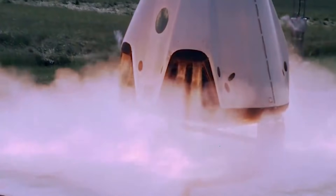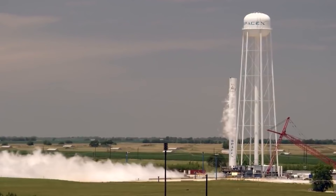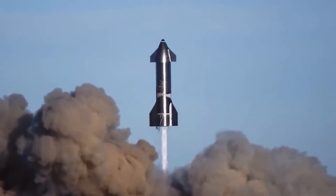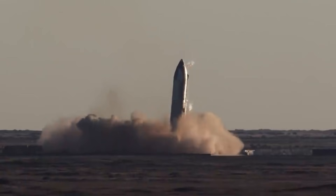When the Super Heavy booster finally takes off, it will blast the upper stage into orbit. The booster itself will eject from the upper stage and splash down in the Gulf of Mexico shortly after liftoff. SN20 will power itself to orbit, circling our planet once before splashing down in the Pacific Ocean near the Hawaiian island of Kauai.